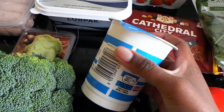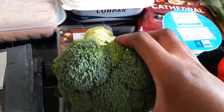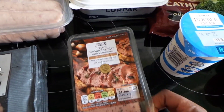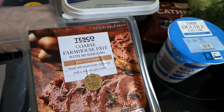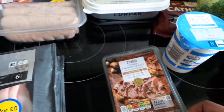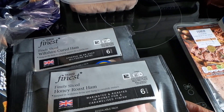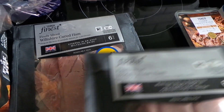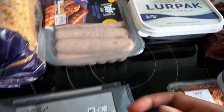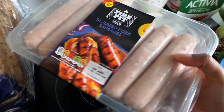I got some double cream — that's for the sticky toffee pudding I intend to make — and then we have one loose broccoli. Some pate as well; I haven't had pate since December and I thought, my birthday is coming up, I'll treat myself. There was a deal on the ham, so I got some honey roast ham and some Wiltshire cured ham.